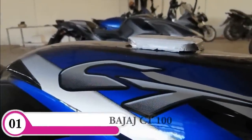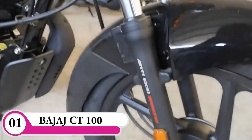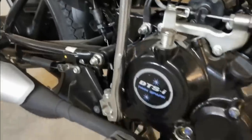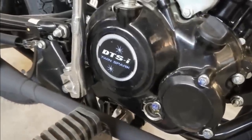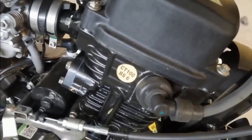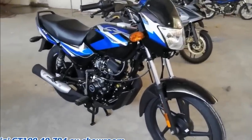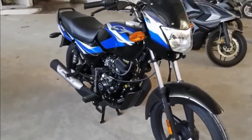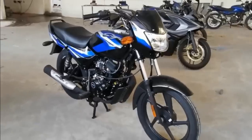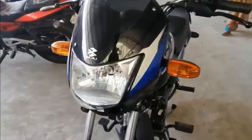There is a Bajaj CT100. There is a rent update for Bajaj — there is a 100cc bike and a 110cc bike. If you look at the showroom price, there is a self-starter option. You can see a price on this. Here we are buying at that price. You can see a set price of around 50,250.